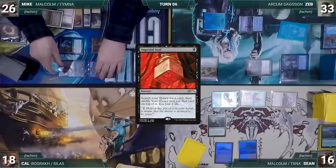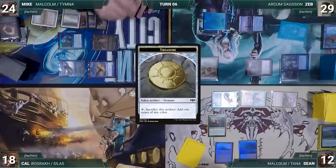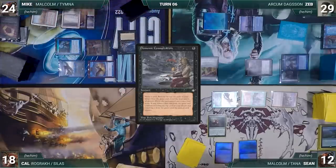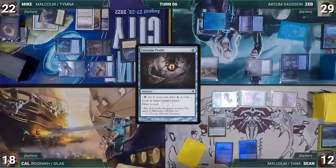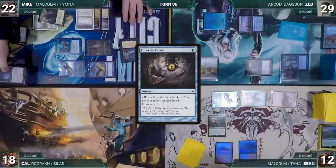In his second main phase, Mike pays two life and draws two cards through Thymna. He casts Demonic Consultation, exiling his library, then pays two life to cast Gitaxian Probe targeting Sean, looking at Sean's hand. He then attempts to draw from an empty library through Laboratory Maniac — and Mike wins the game!